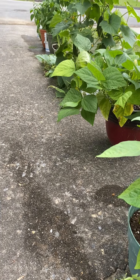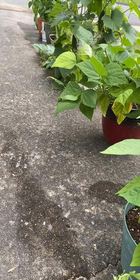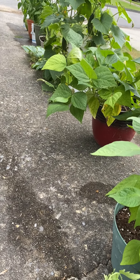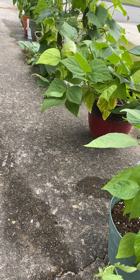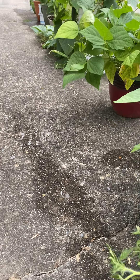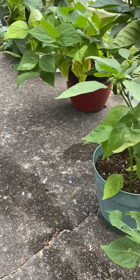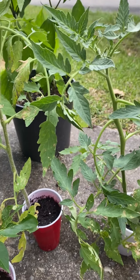I have some tomatoes, jalapenos, scotch bonnet peppers, bell peppers, green beans, and squash. And I still have some extra tomatoes here if anybody is interested in purchasing some. I have two extra tomatoes here.